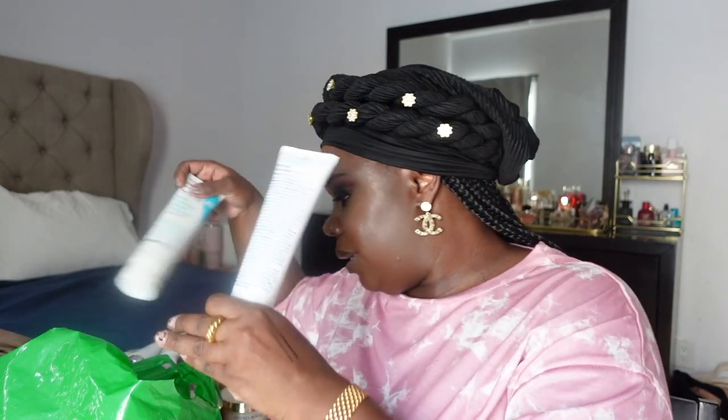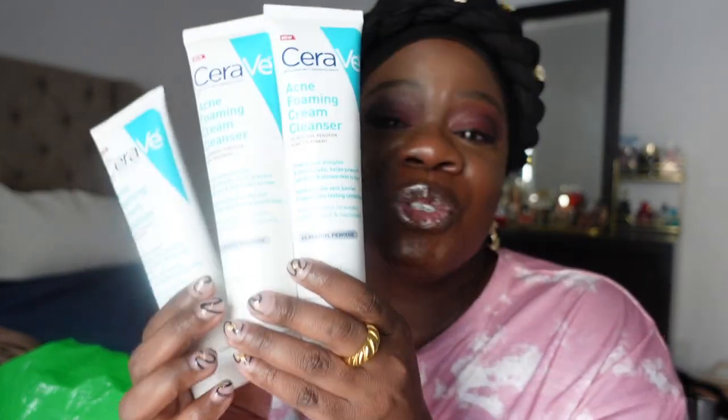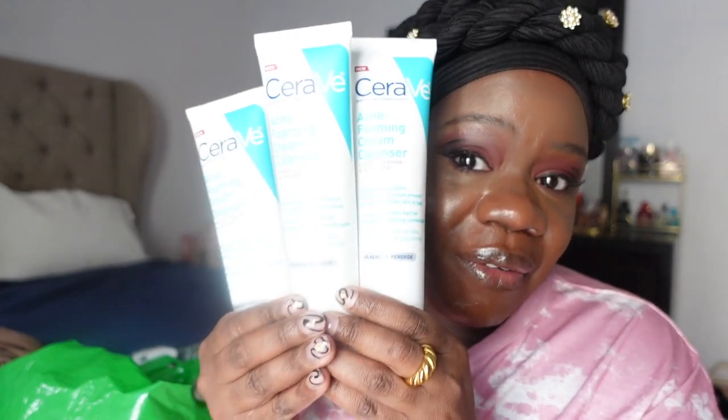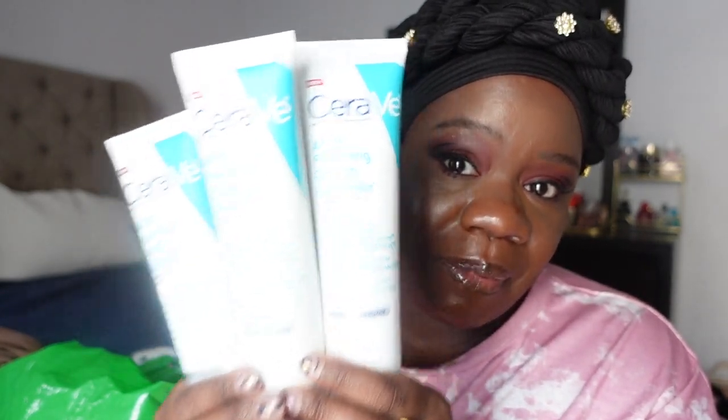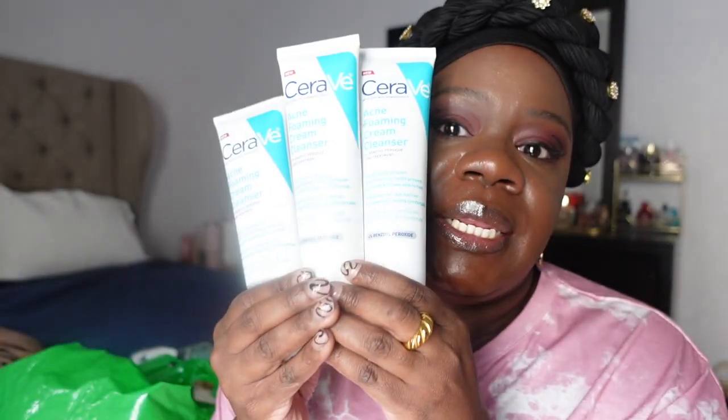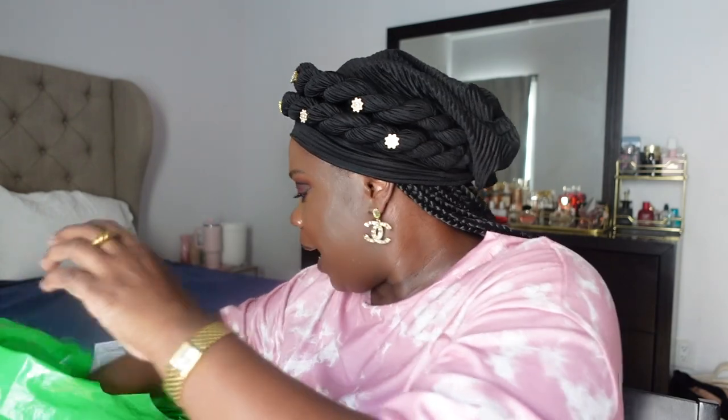I went through three bottles of the CeraVe acne foaming cream cleanser in four percent. I love this product — it works super well for me and it does not dry your skin.